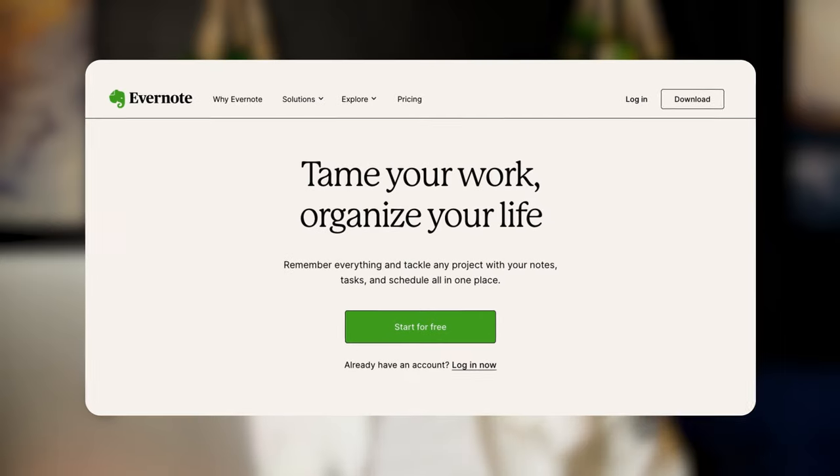Let's look at a successful example: the organization app Evernote. "Tame your work, organize your life." I think we can all use a little help taming things — for me, it's my hair personally. And that's the hook right there. Evernote knows what problems its customers face: feeling overwhelmed, trying to stay organized, juggling multiple projects at once, remembering your dentist appointment. The solution? A little green elephant telling us we don't have to try to remember everything because Evernote will do it for us.